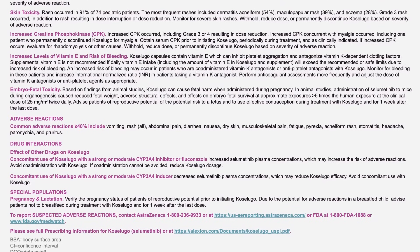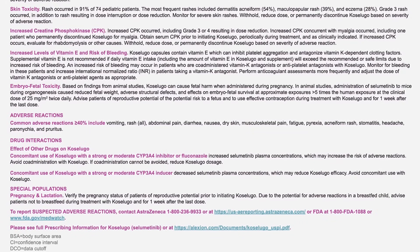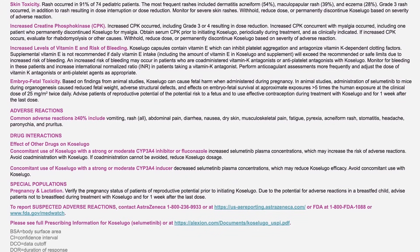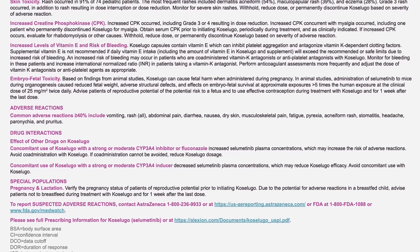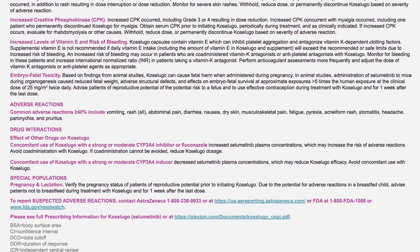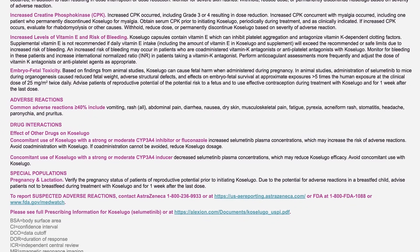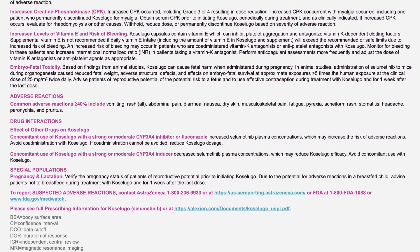Increased creatine phosphokinase, CPK: increased CPK occurred, including grade 3 or 4 resulting in dose reduction. Increased CPK concurrent with myalgia occurred, including one patient who permanently discontinued Coselugo for myalgia. Obtain serum CPK prior to initiating Coselugo, periodically during treatment, and as clinically indicated. If increased CPK occurs, evaluate for rhabdomyolysis or other causes. Withhold, reduce dose, or permanently discontinue Coselugo based on severity of adverse reaction.